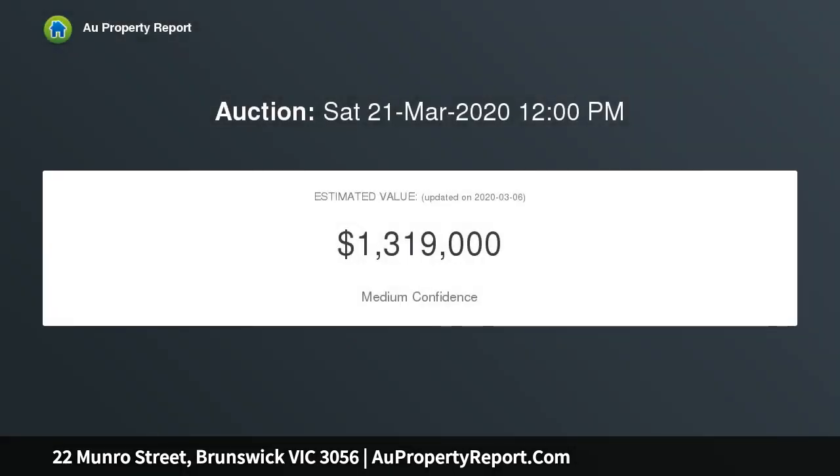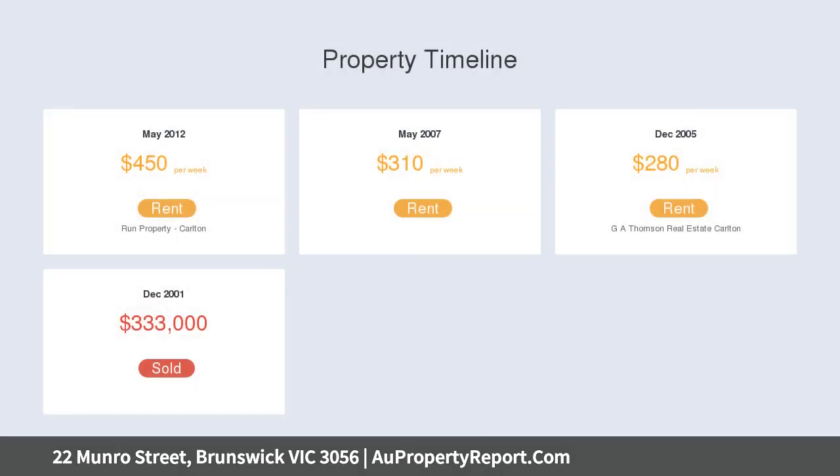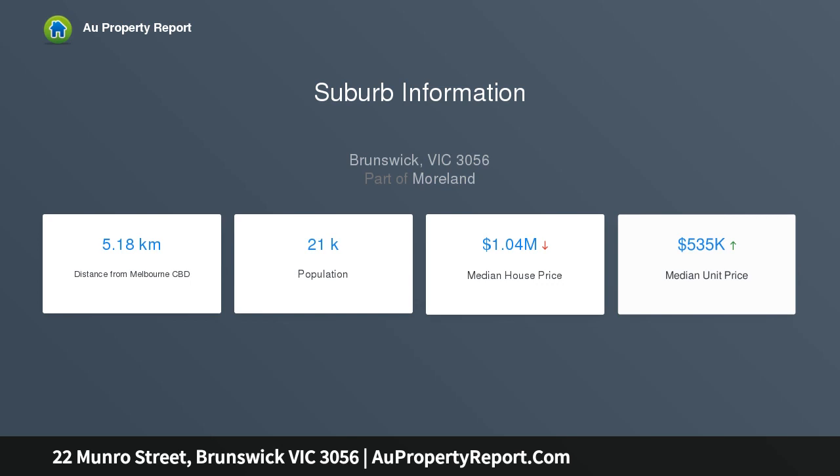This light-filled home comprises two large double bedrooms opening from an entrance hall, central sitting room, kitchen with stainless steel appliances open to generous dining, informal second living room, neat bathroom and separate laundry.